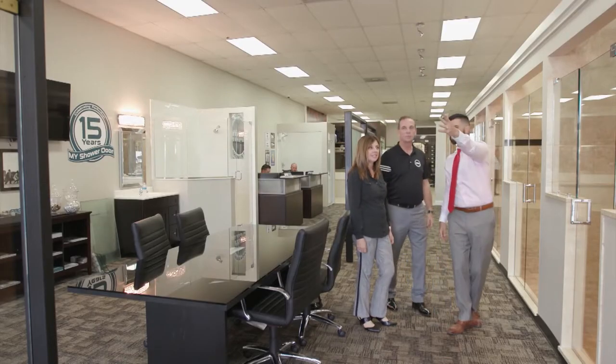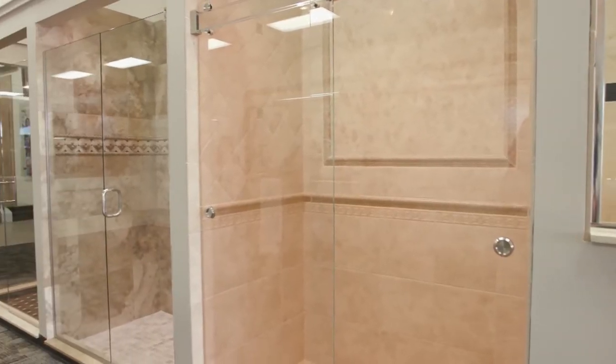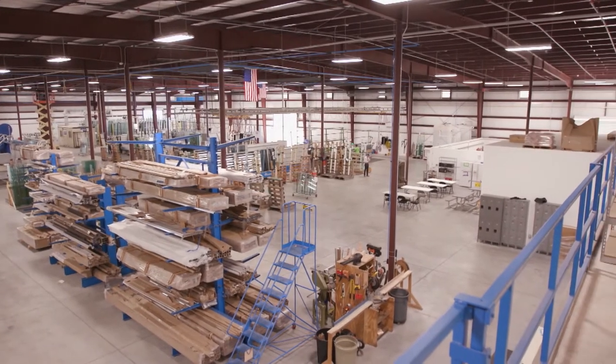This is our flagship store, the first one we opened in Naples in 2003. We've developed it and made some changes over the time, but we've continued to grow. By staying ahead of the trends and doing it all in-house, we keep this our flagship store.